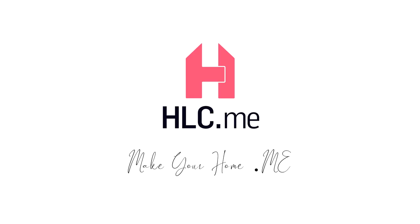For any and all of your needs related to home goods, visit makeyourhomehlc.me.